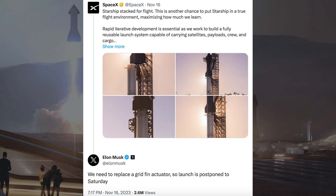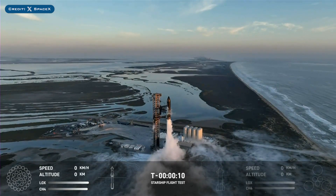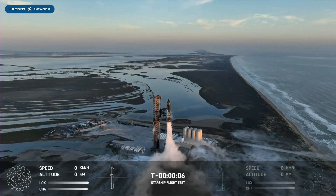Originally supposed to launch on Friday, the Starship IFT-2 launch had to be postponed a bit. Musk explained why by saying they needed to replace the grid fin actuator, so the launch was postponed to Saturday. On Saturday, SpaceX finally launched the long-awaited second integrated flight test of Starship.